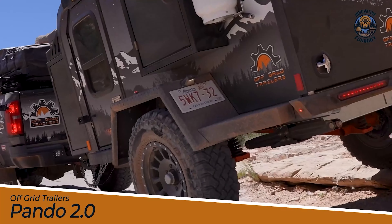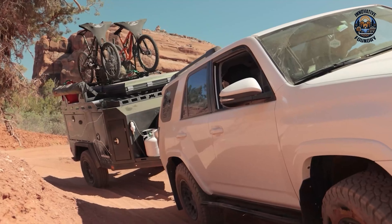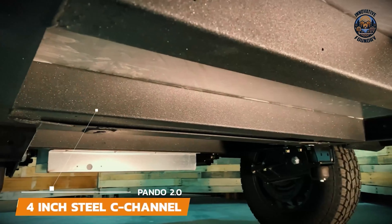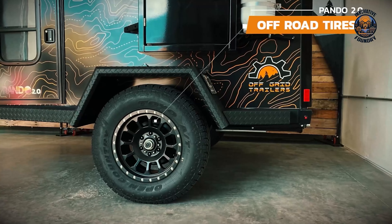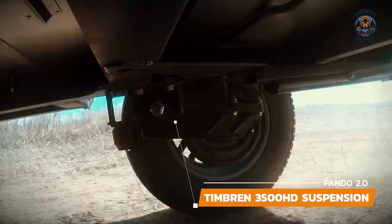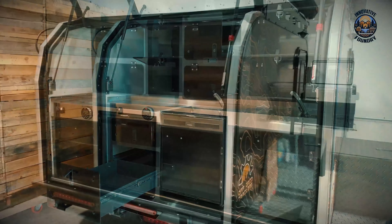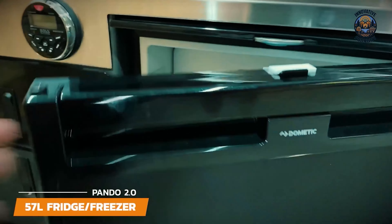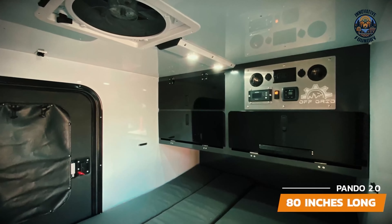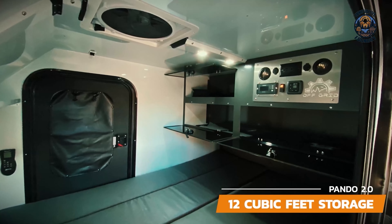The Off-Grid Trailers Pando Tube.0 is a mini camper trailer for those who seek unparalleled off-grid adventures. This compact and elegant trailer features a robust CNC laser-cut steel frame and a Timbren 3500HD axle-less suspension, ensuring a smooth and steady journey even on the most challenging terrains. Inside, the Pando Tube.0 boasts a comfortable living space with tinted windows and efficient LED lighting. The sleek stainless steel countertop adds modern sophistication, while the Dome Tic Dual Burner Stove makes meal prep a joyous affair. The Dome Tic 57-litre fridge ensures culinary creations stay fresh. The trailer also includes a spacious bed, ample storage space, and a state-of-the-art entertainment system.